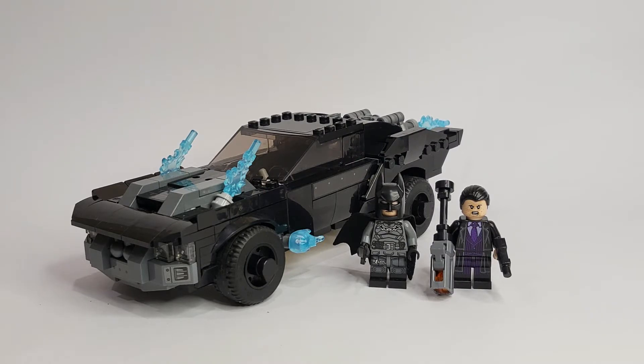When this set was first revealed back in October I really liked it and thought it was going to be a day-one pickup over the smaller set and the Bat Cave. However, after building it I have to say I'm slightly disappointed with how it turned out, and I'll explain why in the video.